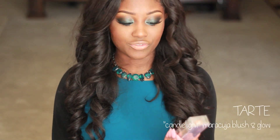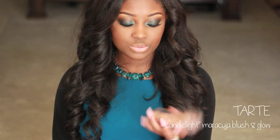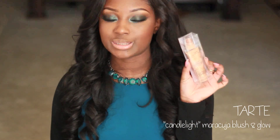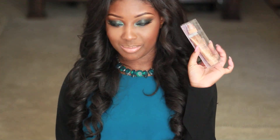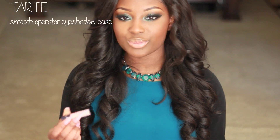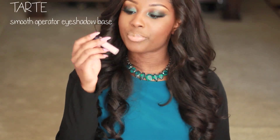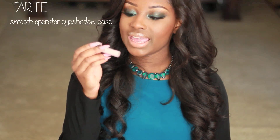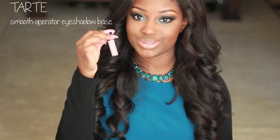The last item from Tarte is their Maracuja Blush and Glow in Candlelight. I haven't used this yet, but I can't wait to try it as a highlighter — I've heard great things about it. If you've tried this, let me know in the comments. And all Tarte orders come with a sample — I got the Tarte Smooth Operator eyeshadow base, which has Amazonian Clay in it. I can't wait to try this out.